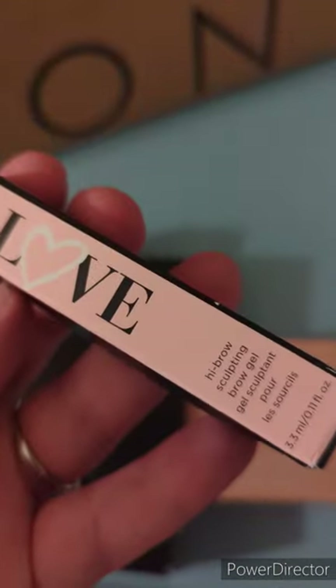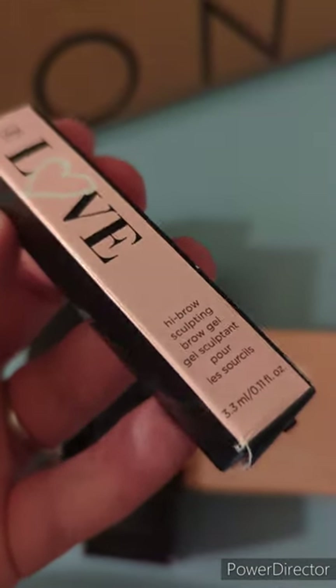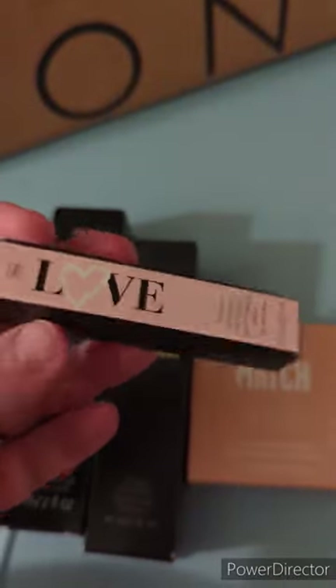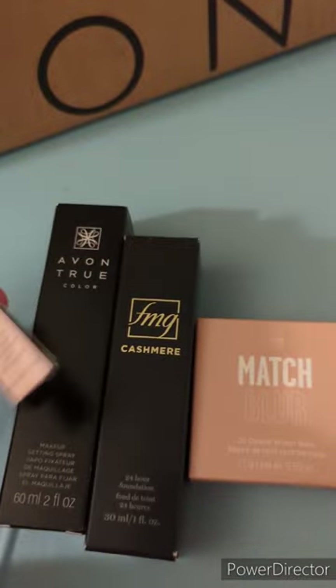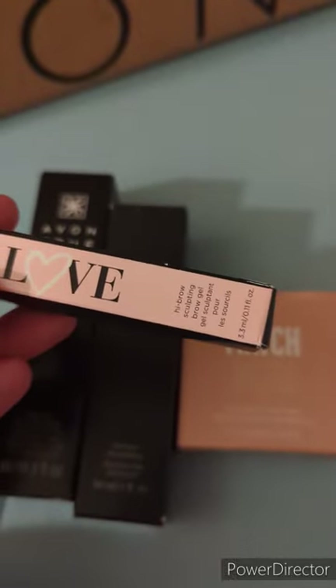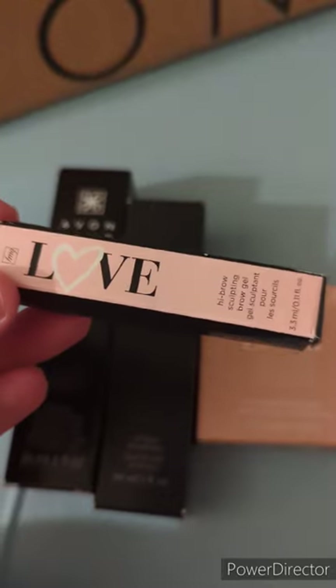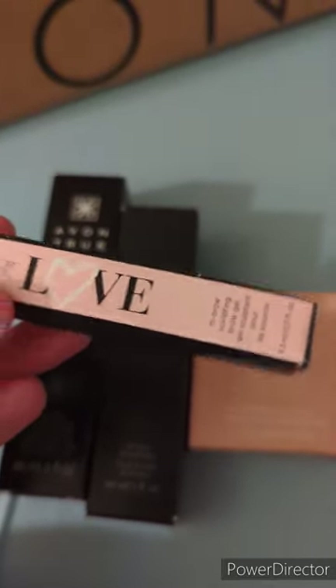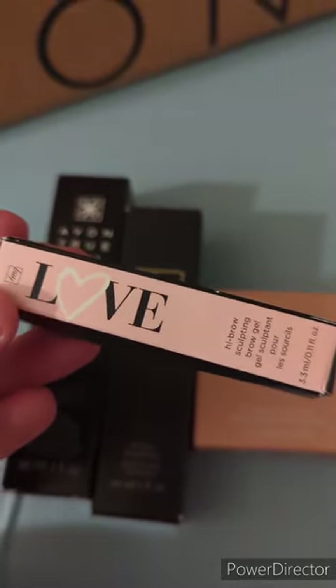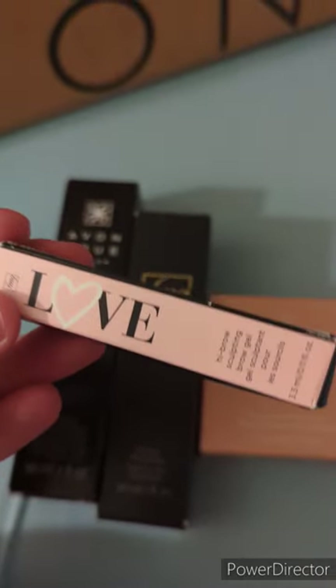First off we have the FMG Love High Brow Sculpting Brow Gel. This is just a clear brow gel. I bought this because I absolutely love clear brow gels. I don't like to really fill my brows in because my brows are pretty thick, so I like a good clear brow gel that will hold my brows into place and keep them looking nice through the day.